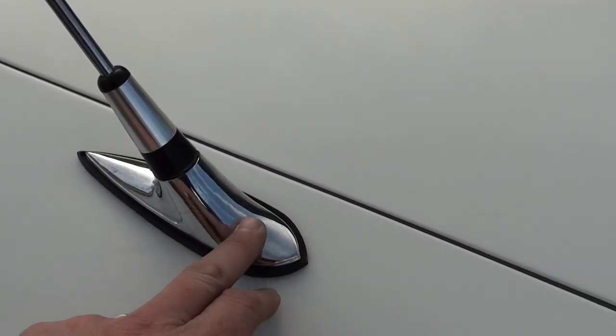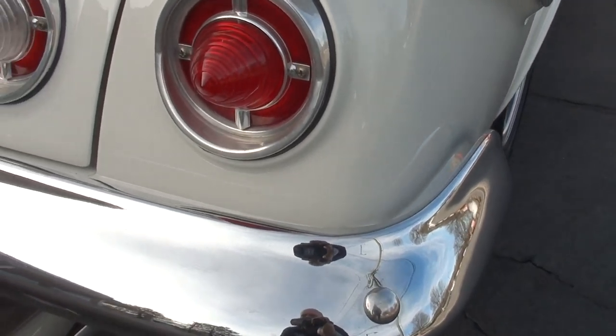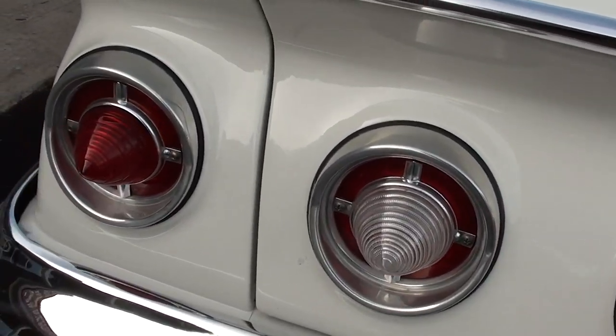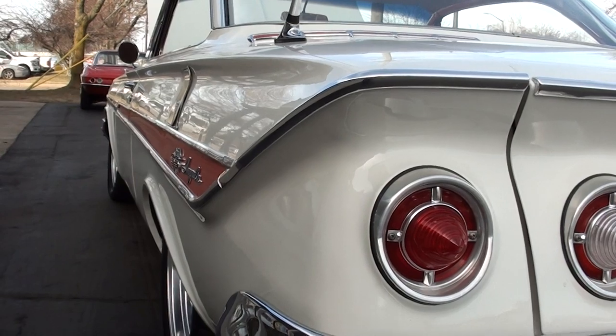It's got the dual antennas on the rear, which I think are super cool. They kind of show their age a little bit. There's a little touch-up mark there. Love the taillights on these cars. That chrome trim on the deck lid is super nice.